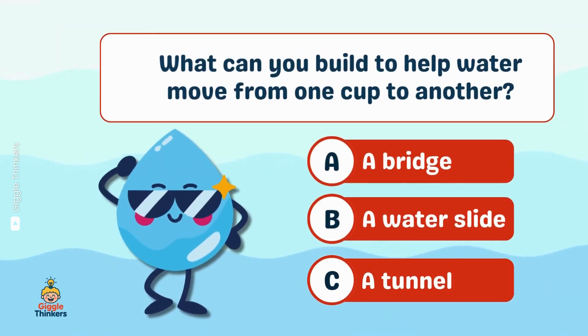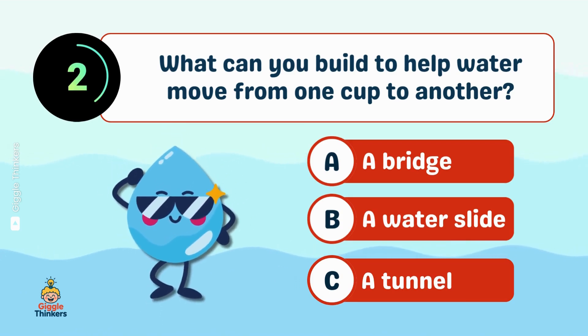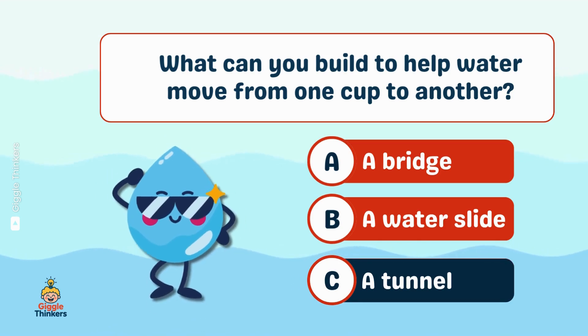What can you build to help water move from one cup to another? C, a tunnel.